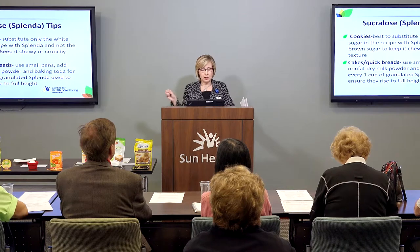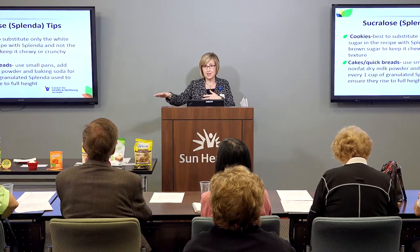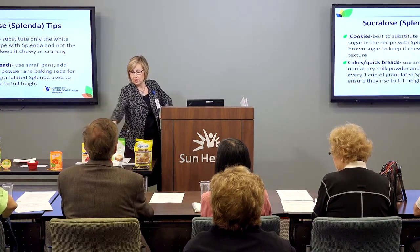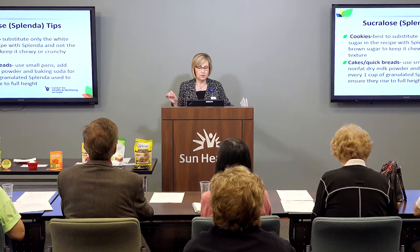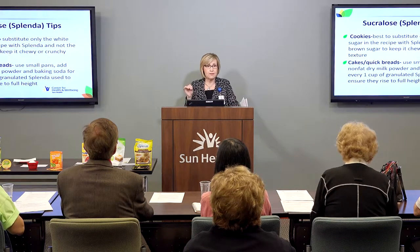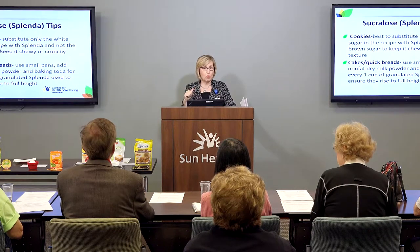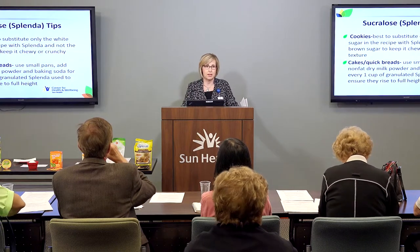Another thing you can do to help your product rise a little bit more if you use granulated Splenda is to use nonfat dry milk powder and baking soda for every cup of granulated Splenda. Go to these websites — there are some wonderful tips available.